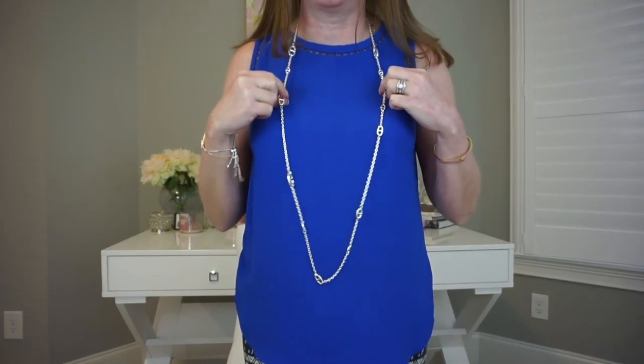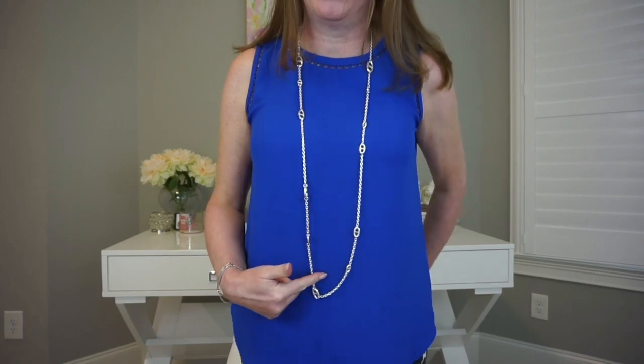There is one that is longer than this one and the price difference between the two is really small. I was talking to my sales associate about getting the longer one, but she and I both agreed — she knows how I dress, what I wear — that this 120cm length was going to be more versatile.